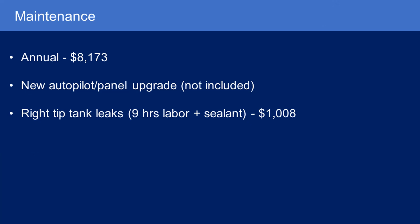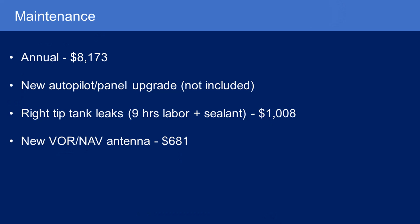Also mid-year I had some fuel leaks around my right tip tank. That cost about $1,000 — nine hours of labor plus some sealant. They had to open it up and reseal around some of the dome nuts inside. There are fairings that screw into the side of the fuel tank, and on the inside there are dome nuts with sealing around them so the screw doesn't go into the fuel tank.